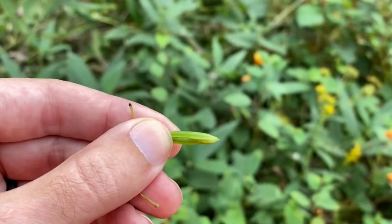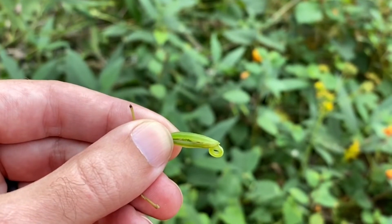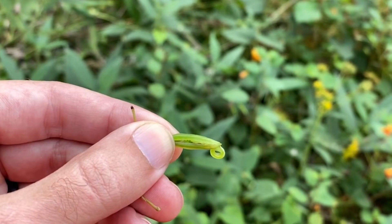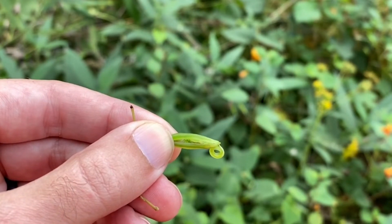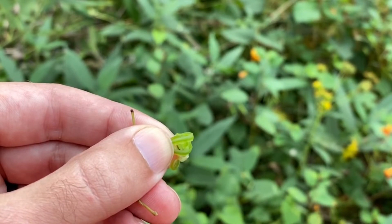Let's watch that again in slow motion. This is an unripe seed pod, to give you a better idea of how this works. You can see here in slow motion the spring-loaded seed pods.